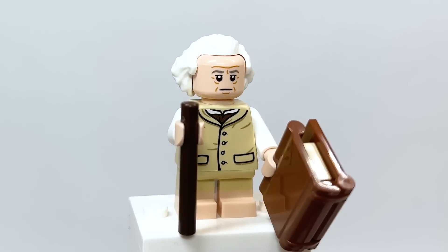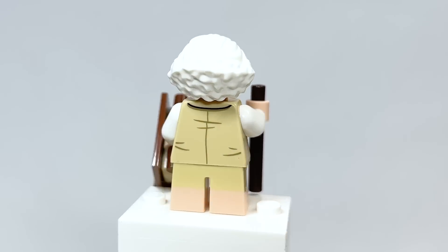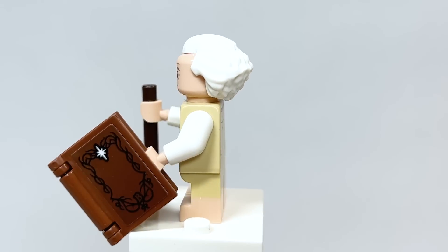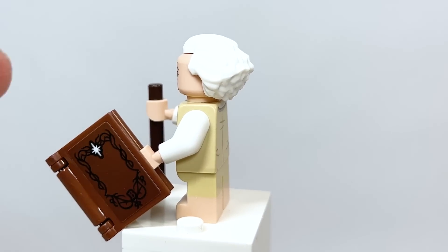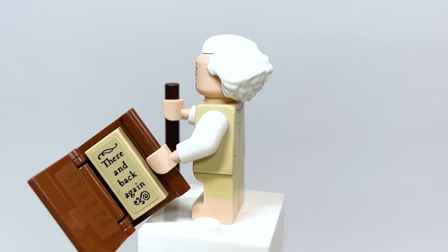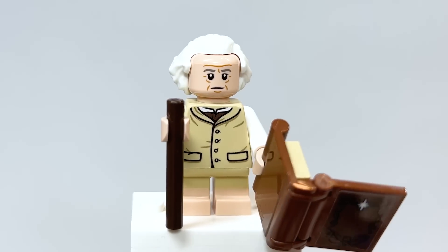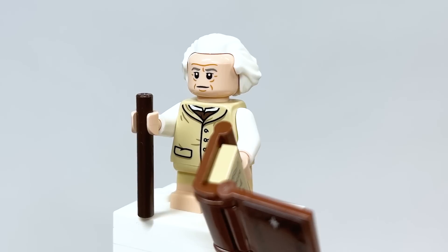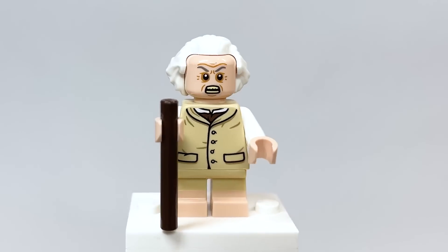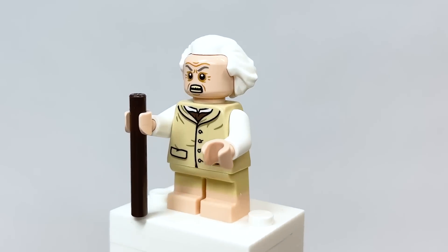Let's start with Bilbo Baggins. This figure — we've never gotten an old Bilbo before; this is the very first time. I love the dual-molded legs showing the Hobbit feet. You even get the book, which has the letter B initialed on the cover, and you can open it up and it says 'There and Back Again.' The torso printing is really great, and the face and hairpiece choice are well done. You've got the walking stick for him, but probably what people are most excited about is the second face — the creepy face. I love how they decided to include that; so iconic.